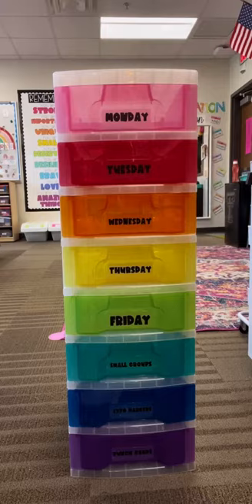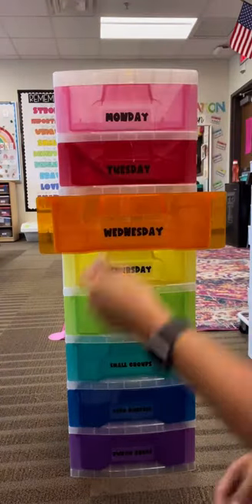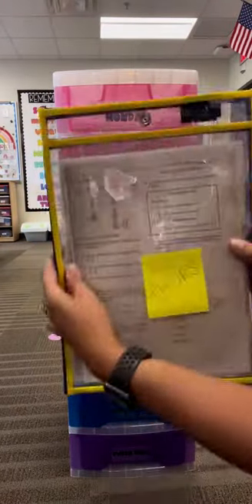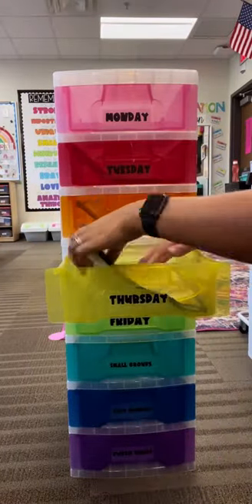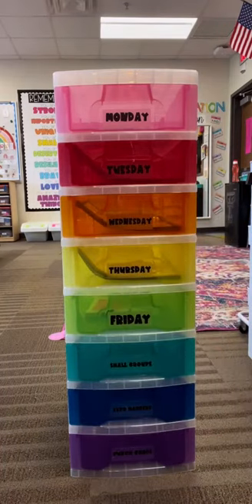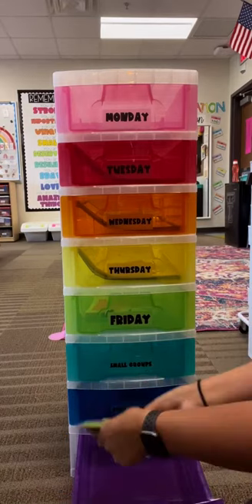I lesson plan the week before so I have all of the plans ahead of time. Instead of having them all on my desk, I'm able to put them in the drawer that matches the day that I will be teaching it. This helps save me time so I'm not searching for my lesson plans, and it saves me space so I'm not crowding at all on my small group table. I keep these drawers next to my small group table so I put my markers in them and my punch cards.